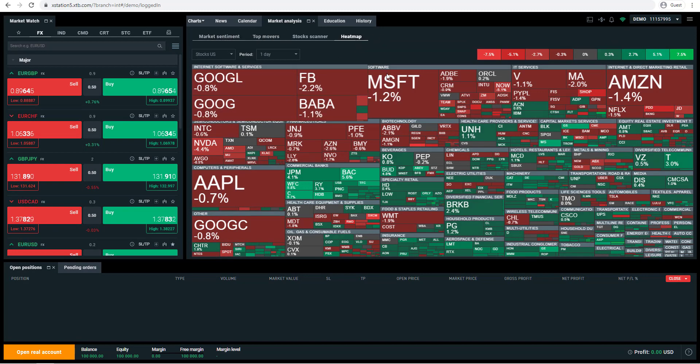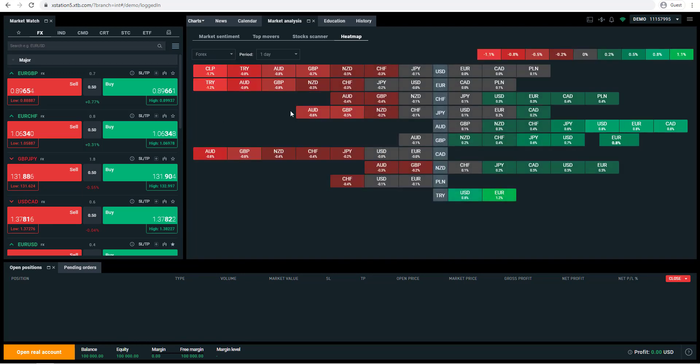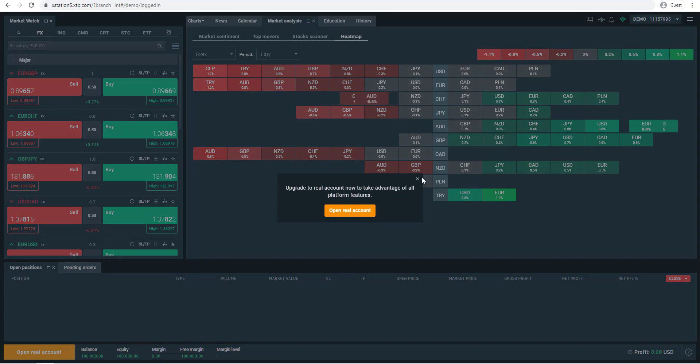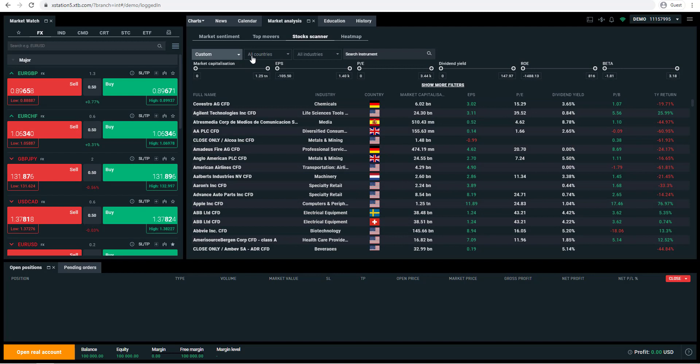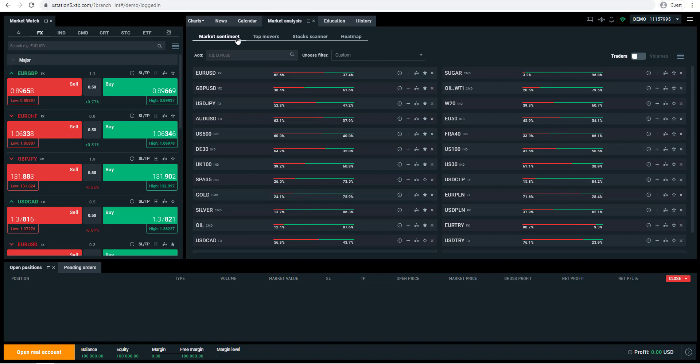There's a heat map showing US stocks, EU stocks and the foreign exchange market, indicating what is strong and what is weak, with a period filter for day or week. There's also a stock scanner — a really cool feature for stock traders — where you can scan different stock filters using different metrics. You've also got top movers showing what are the top movers for the day, week and month across different asset classes, as well as market sentiment showing the positions of different traders across the different asset classes.